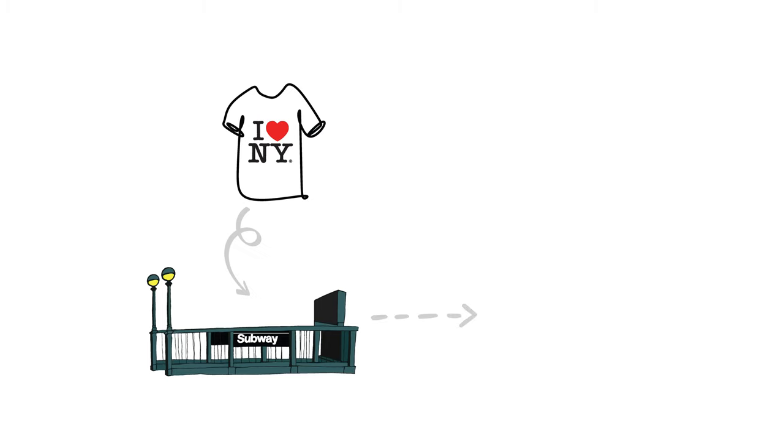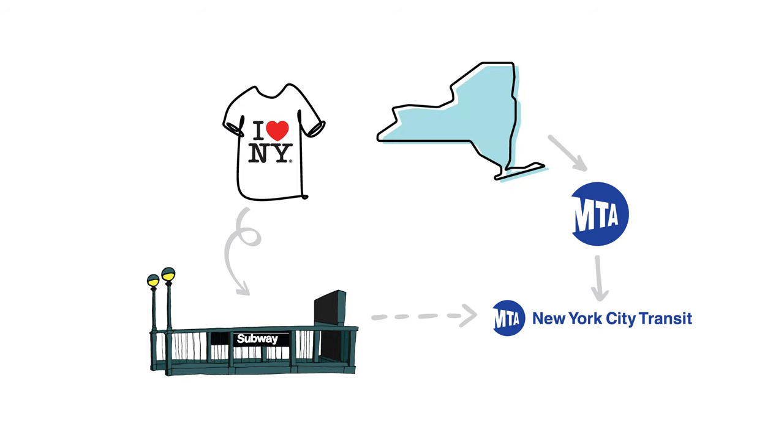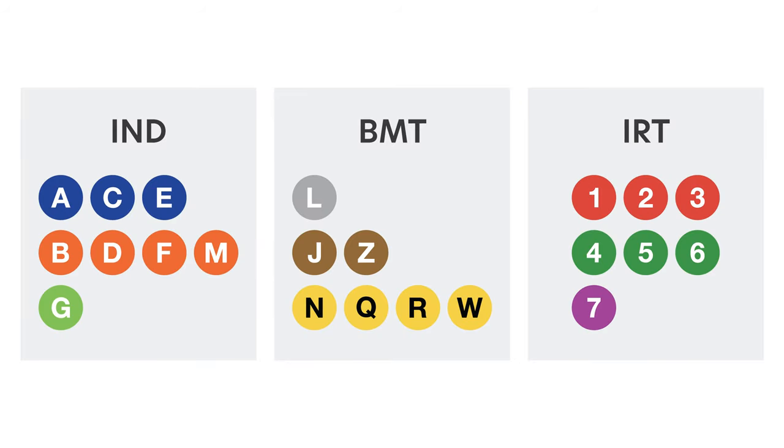They built tracks and tunnels independent from one another, which is why stations don't all look the same and have different aesthetics. By the 1940s, the New York subway was consolidated under one operator. Today, the New York City subway is owned by New York City, leased to the New York City Transit Authority, which is part of the Metropolitan Transportation Authority, which is run by New York State. These are the subway lines that run these respective tracks, and this is a result of decades of reshuffling.